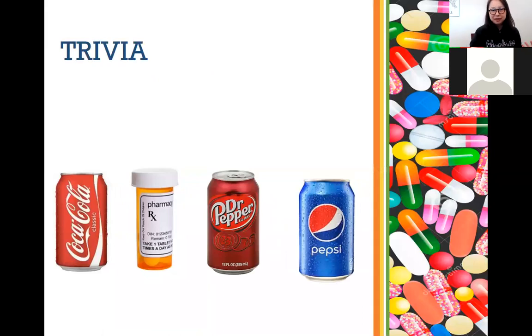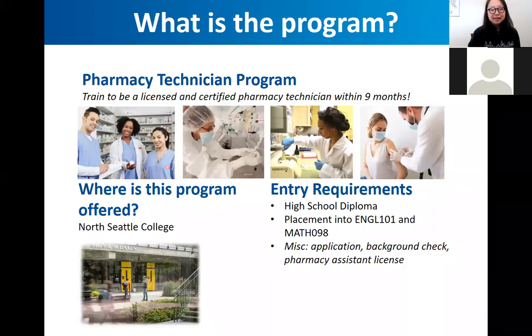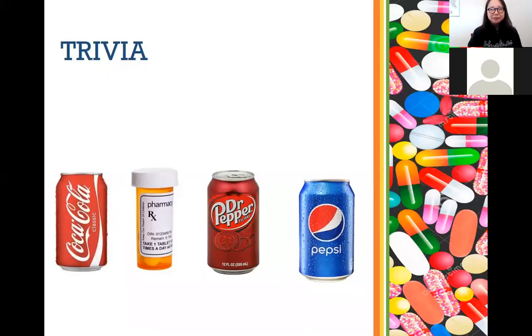Now for some trivia — it's fun to break up our session with some interesting bits of knowledge about pharmacy. Here's our first trivia question: look at what we have on the screen. What do all of these have in common? They're all used as medicine, or were used as medicine. Any other cool thoughts or ideas?